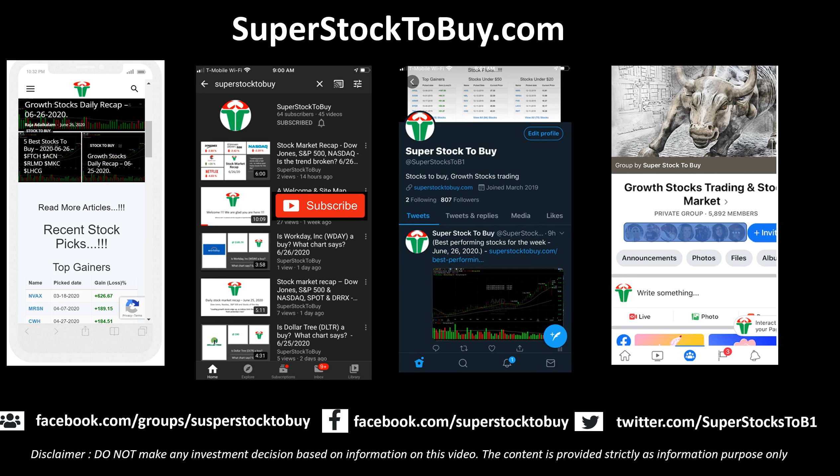Before we move on, this is our website — please check it out when you get a chance. Please check out all our social media sites, we are everywhere. We love to see you guys there. And please do not forget to subscribe to the channel. I'll be doing a lot more videos on many stocks in coming days.